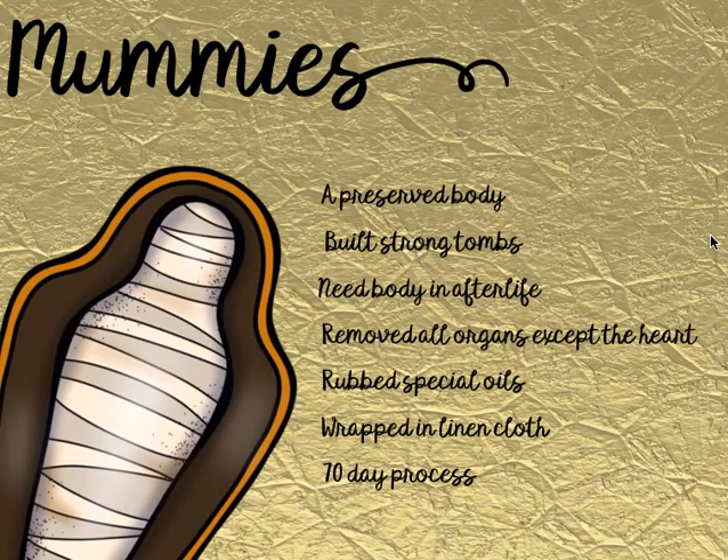Today we're learning about mummies! I love mummies, and I've got some nice Egyptian music in the background to get you in the spirit of learning about mummies.